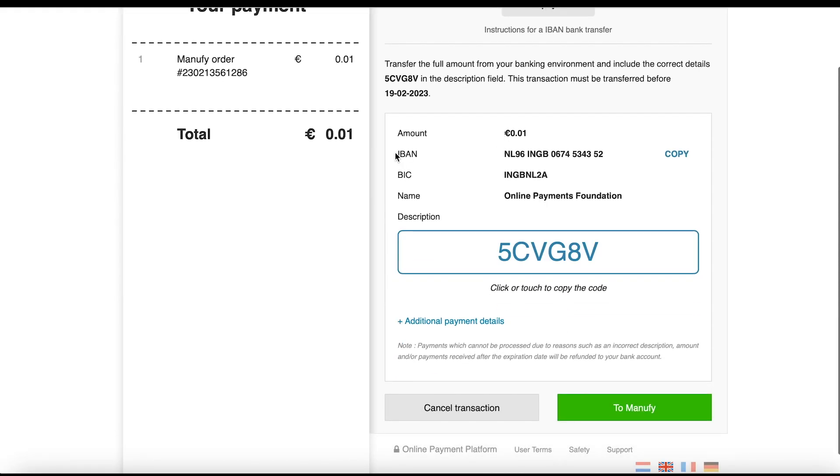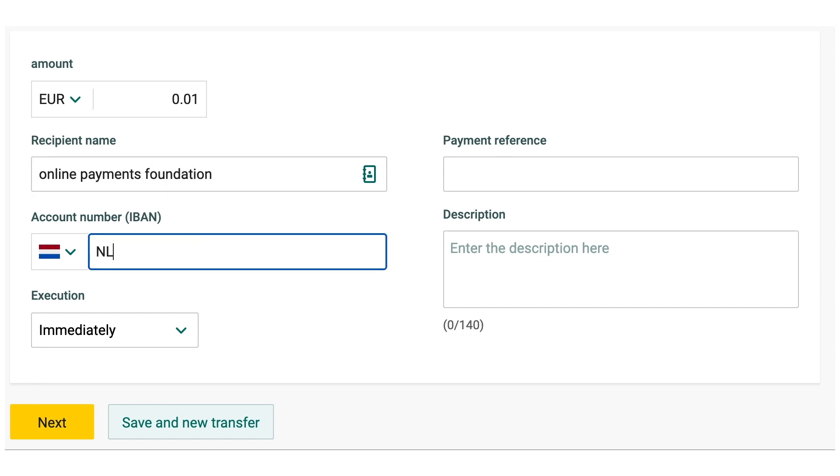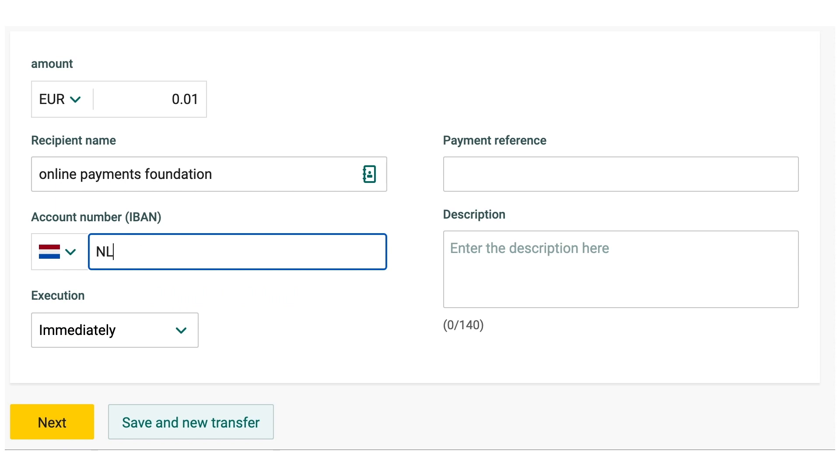When choosing SEPA you will get the payment information as follows. Open your bank account and create a new transfer. Fill in the following details — you can easily copy and paste them using the link provided.